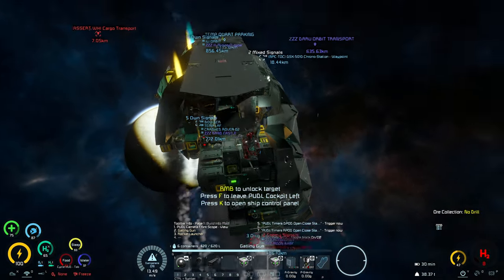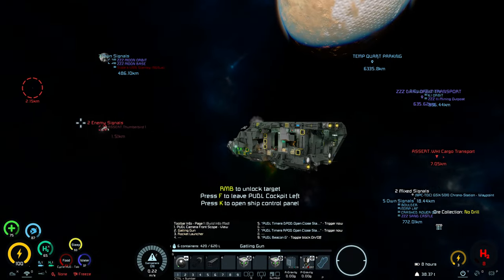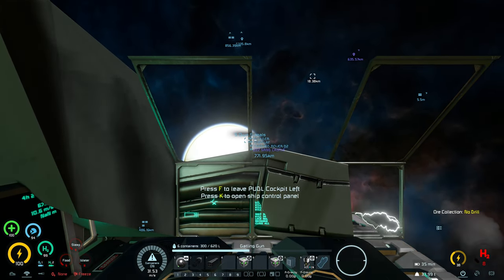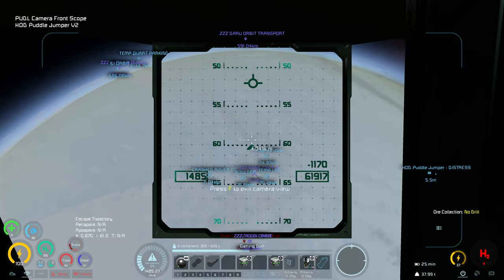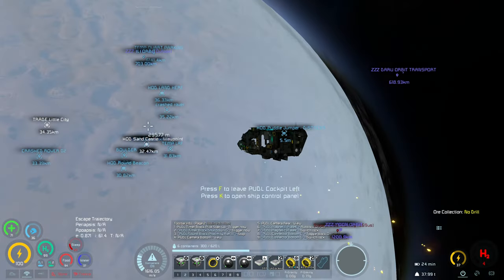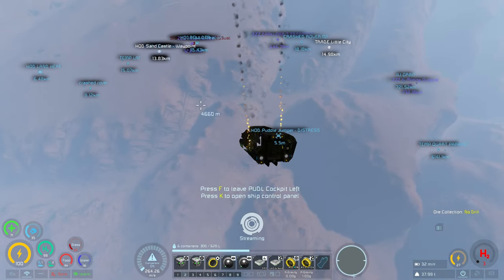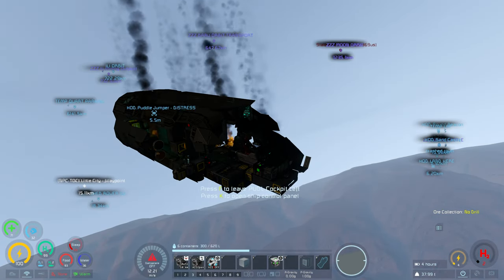It didn't go great, but I can still fly — technically. No weapons left, so just launching back into orbit and landing on parachutes.